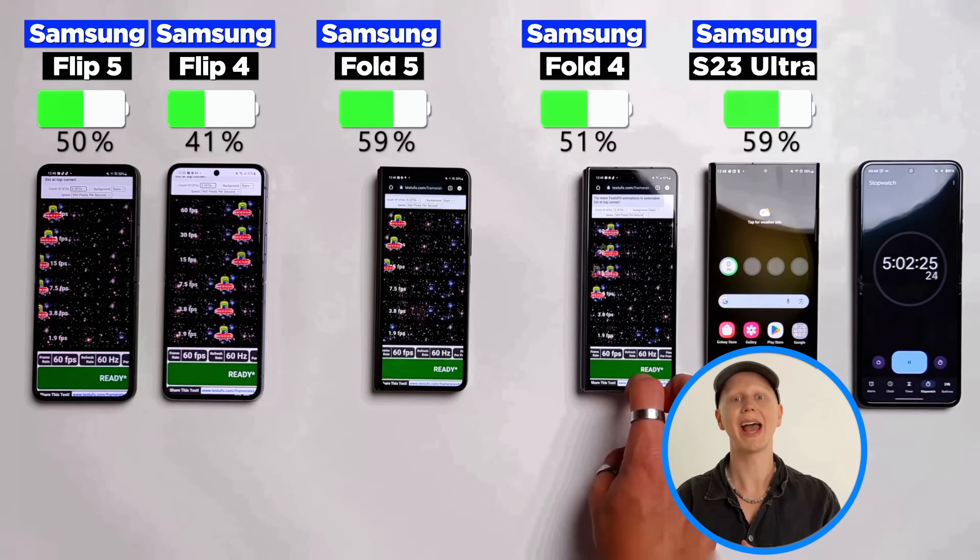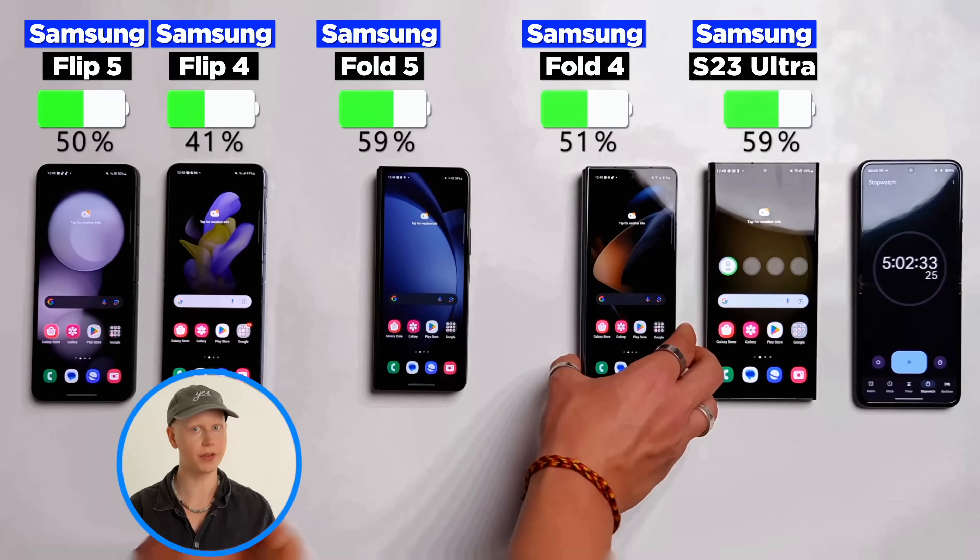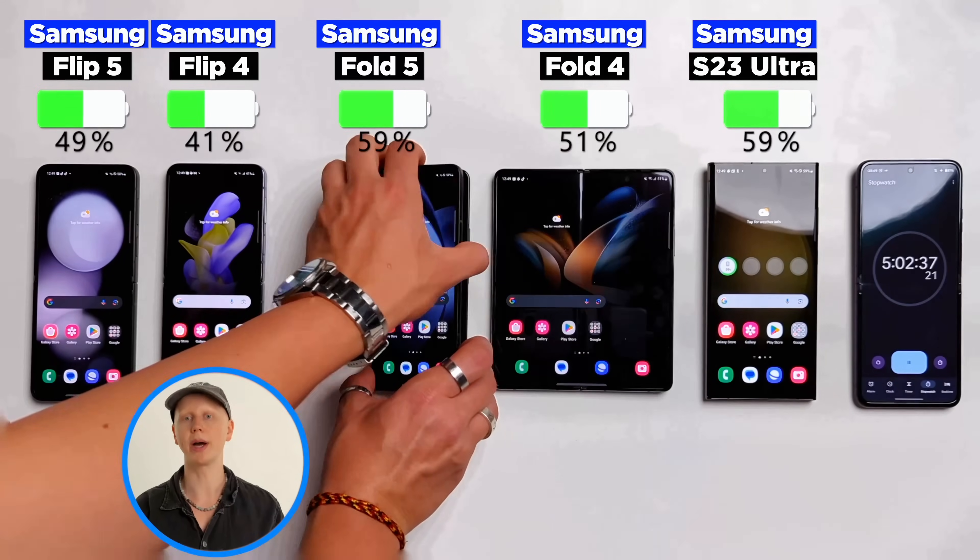Five hours in, the S23 Ultra is head to head with the Fold 5. The Fold 4 is a percent ahead of the Flip 5, and the Flip 4 is quite a bit behind.